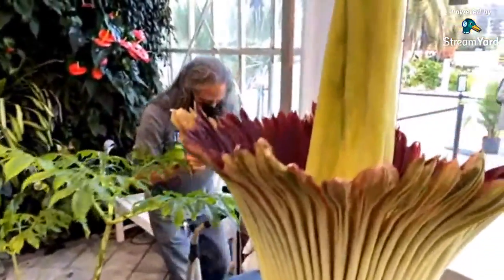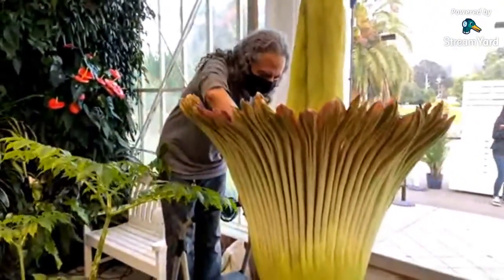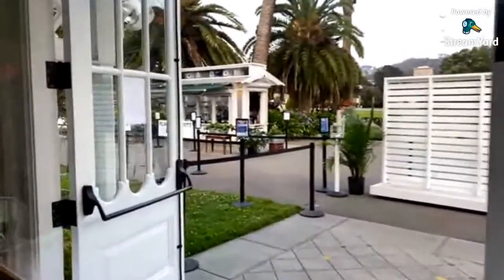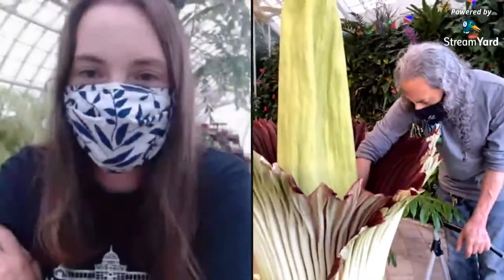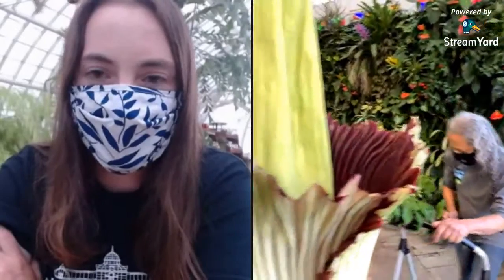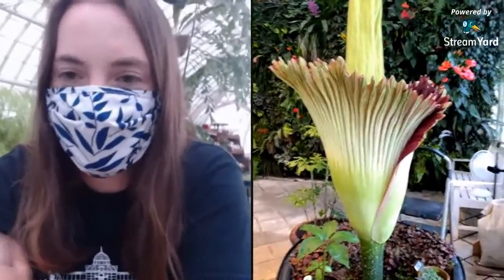I think it might be about time to wrap up. Definitely come check it out — there has been little to no line the entire time and you'll get a nice view of Mario and some pollination. We'll have staff here till 9 p.m. to assist you. We've got fans stationed around the edges so that magical scent of rotting flesh will waft out among the crowd. Just in the time we've been on stream — about 30 minutes — the scent has changed drastically. It smells much more like rotting something now, much further away from that pleasant wet-day-in-the-forest smell I mentioned earlier.